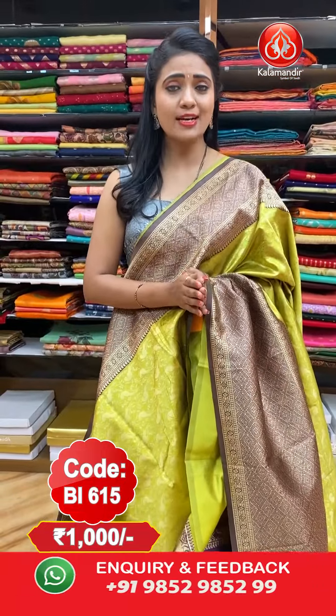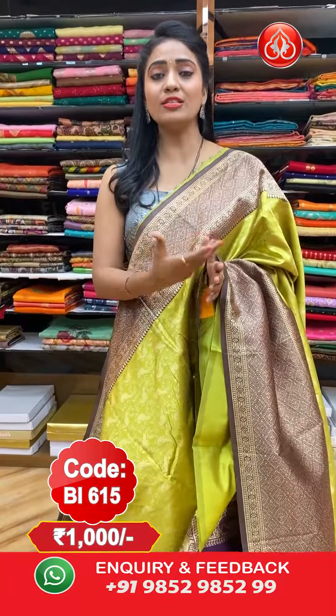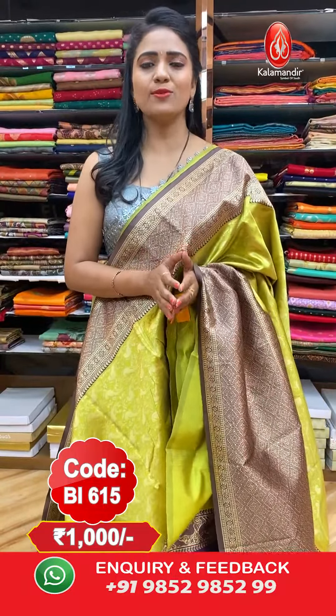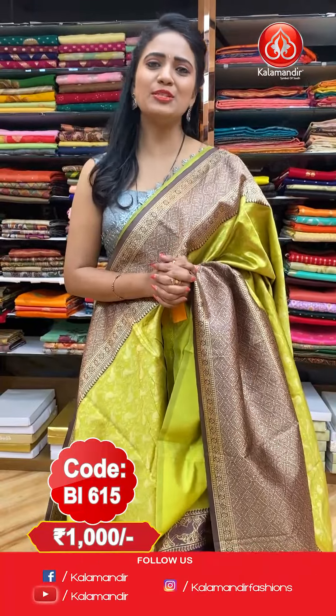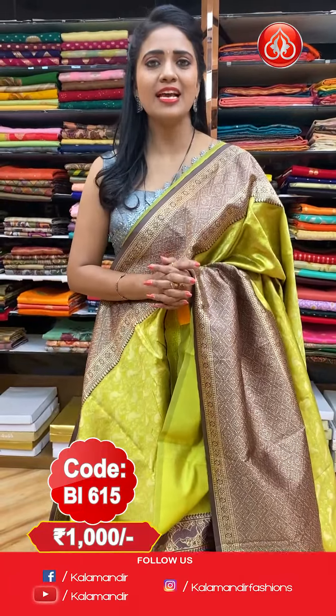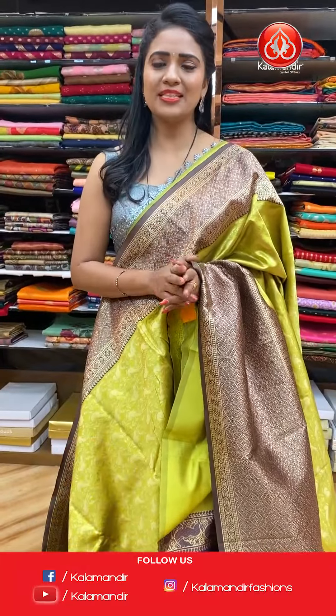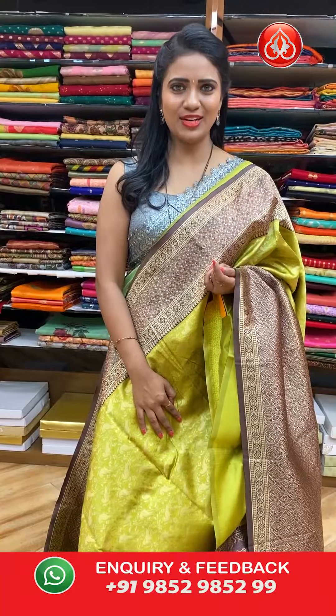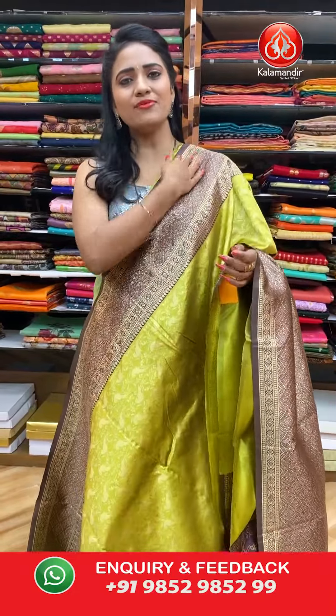Hope you all liked today's lovely Benarasi saree collection! We have an exciting offer — you can avail any saree at flat 1000 rupees. Don't miss this beautiful offer from Kala Mandir. In the description you will find all saree links, or take a screenshot with the saree code and share it on WhatsApp number 9852 9852 999. This is Radhika — keep smiling, bye bye!